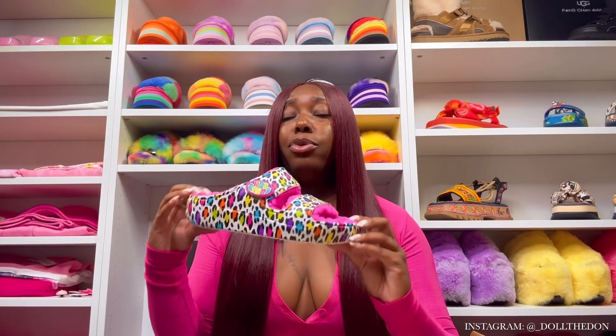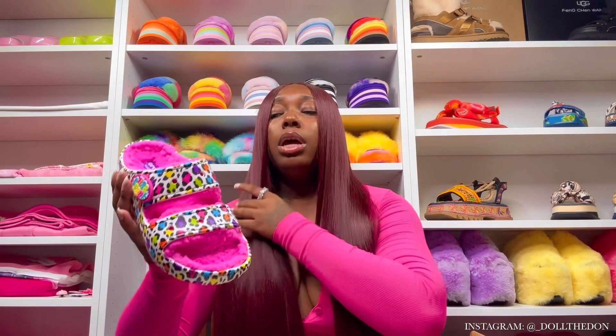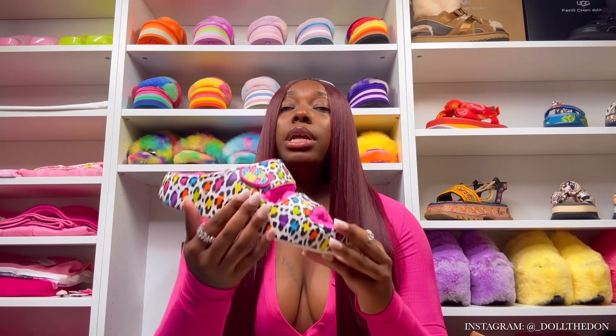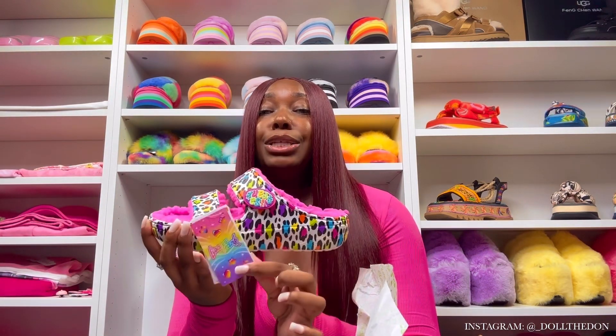It doesn't come fully loaded unfortunately, but that's why we have extra jibbitz — I am going to doll it up for y'all just like I did in the Mega Crush video. It comes with four jibbit holes at the top and three at the bottom — seven total on each shoe. It does come with this big Lisa Frank logo jibbitz, which I love, and it also comes with a Lisa Frank tag.